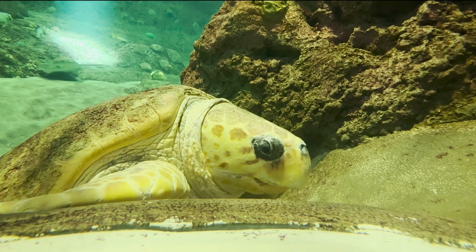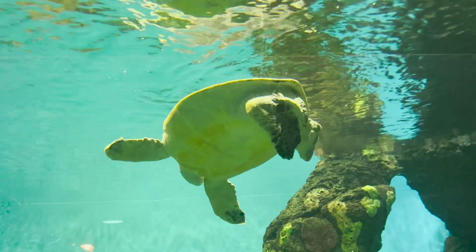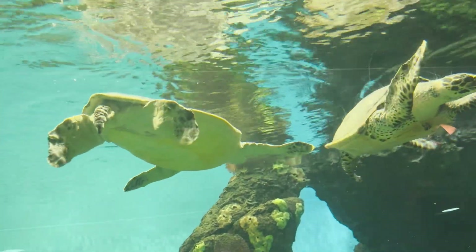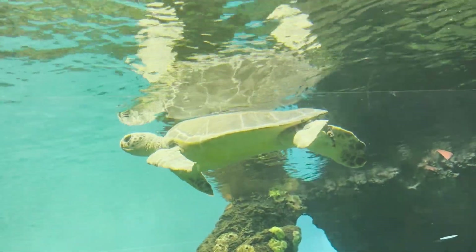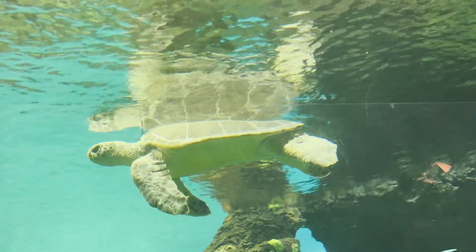45 to 70 days later, the hatchlings crawl out of the nest to the ocean, but they must avoid getting eaten by seagulls, herons, and egrets. The birds are the least of their problems when the turtles reach the ocean, because now they have to find food and avoid more predators like crabs and sharks.